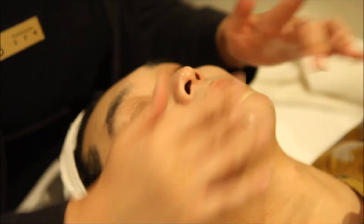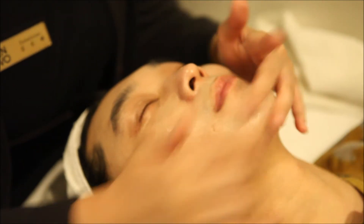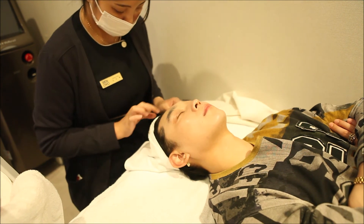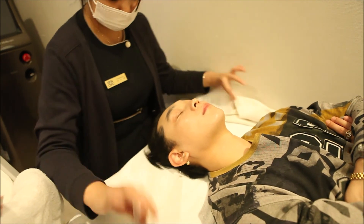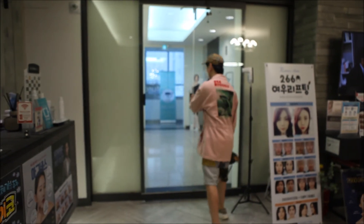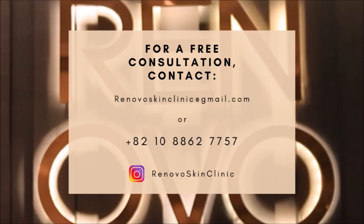If you're interested in any of these treatments or anything else for your skin, go ahead and send an email to renovoskinclinic@gmail.com or send a text message to +821088627757. We also have Instagram, so you can DM us there too.